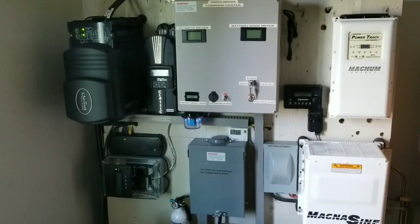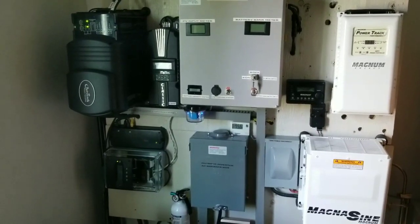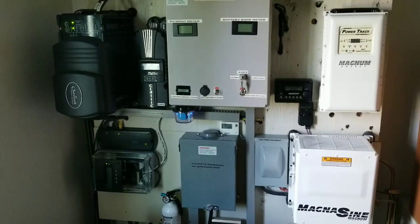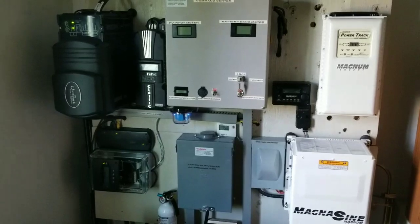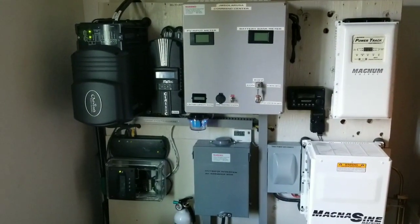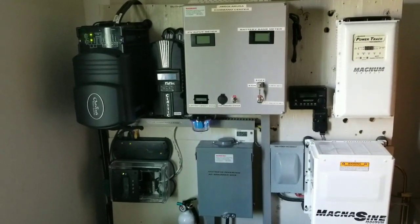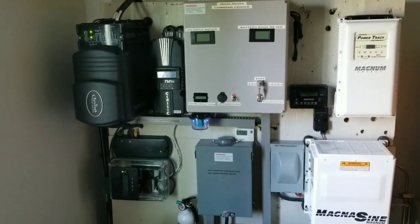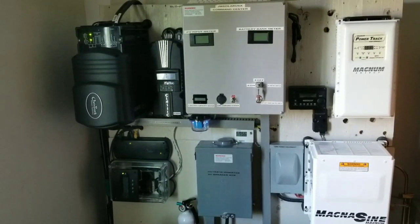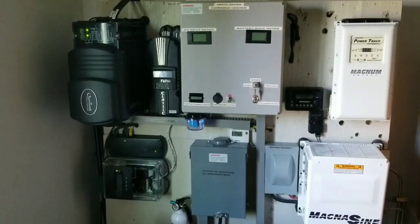Back again live from the command center of JW Solar USA, live in Minnesota. Changes, upgrades, updates — it gets tiring sometimes. You accomplish a lot and still want to do more. But everybody has this addiction — bad in terms of spending money, and good because you become more proactive, more energy independent, more efficient, and you learn more about your power consumption and how you can control and regulate it.